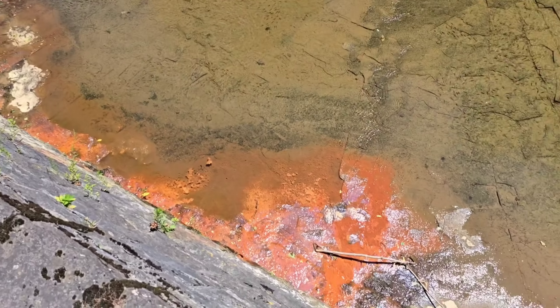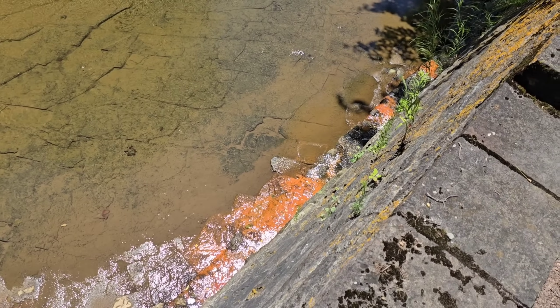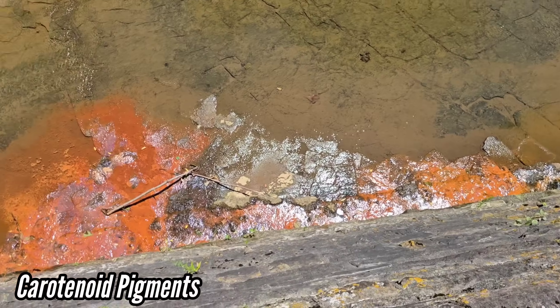Well, look at those — is it cyanobacterial colonies of slime? What's going on down there? All those carotenoid pigments and that stuff.